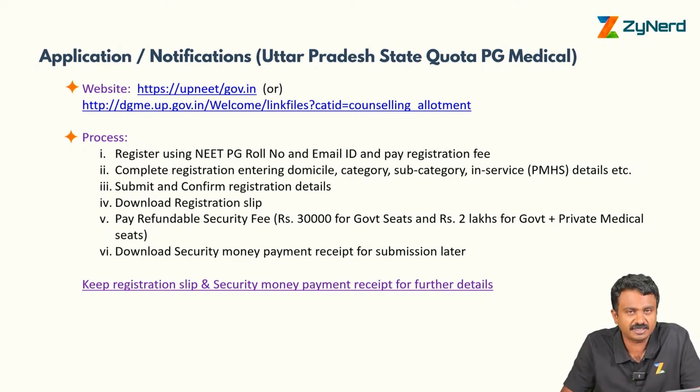First, go to the UPneed website and register using your NEET PG roll number and email ID. Pay the registration fee, which comes to around 3,000 rupees. Complete the registration by entering your domicile category, subcategory, in-service details, etc.